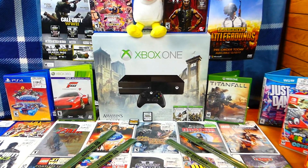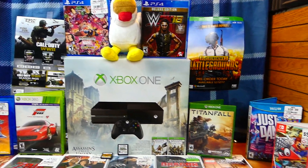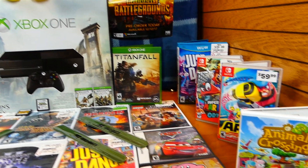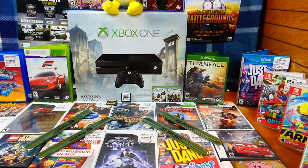Hey everybody, what's going on? Speedy Diver here and this is week 72 of GameStop Dumpster Dive Finds. As you can see, there is still a ton of stuff this week — not as much stuff as other weeks, I do have to say.